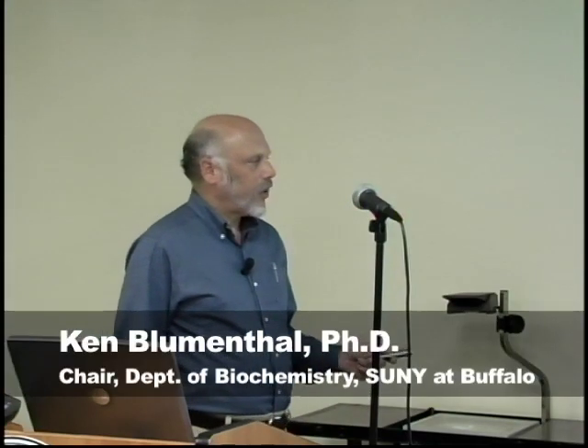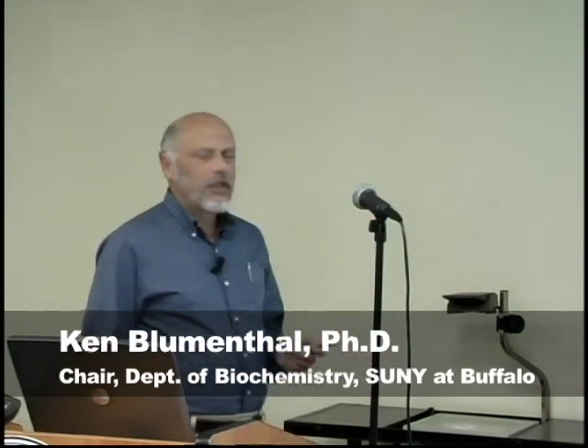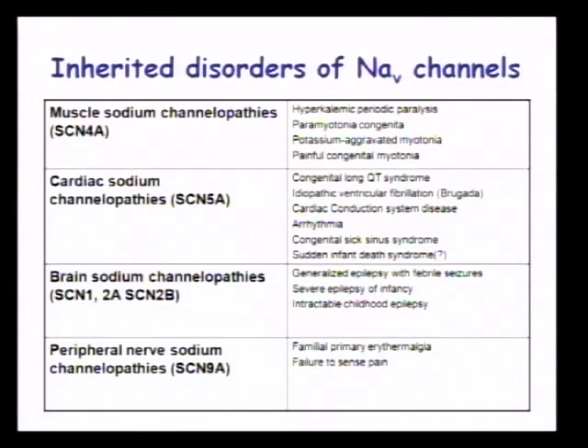CNS sodium channels SCN1 and SCN2 have mutations associated with epilepsy and various seizure disorders. More recently, in sodium channels expressed in peripheral nerves, a couple of diseases have been identified associated with chronic pain. The toxin I'm going to tell you the most about today targets this sodium channel, and there are a number of pharmaceutical companies very interested in how this toxin modifies channel function.